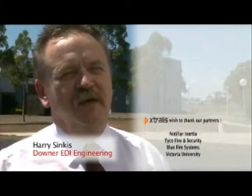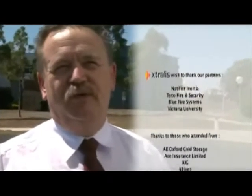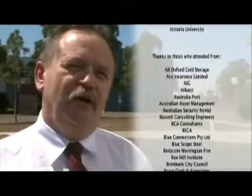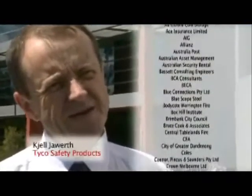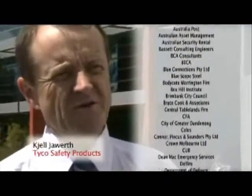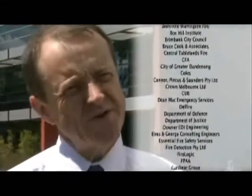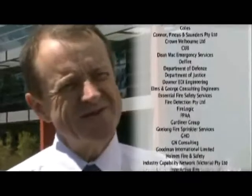What did you think of the demonstration today? I thought it was interesting. It's a little bit outside of the area I work in at the moment, but I've been involved with fire services for quite a while. We do use Vesta systems, and this gave me a better insight on how they operate and what sort of results to expect. It's very well set up, and it proves that Vesta is a very good product — certainly designed to be early warning detection. That's the name of Vesta. It shows what it says it is.